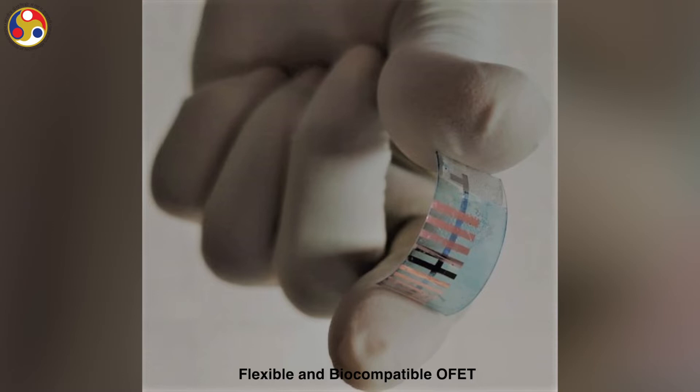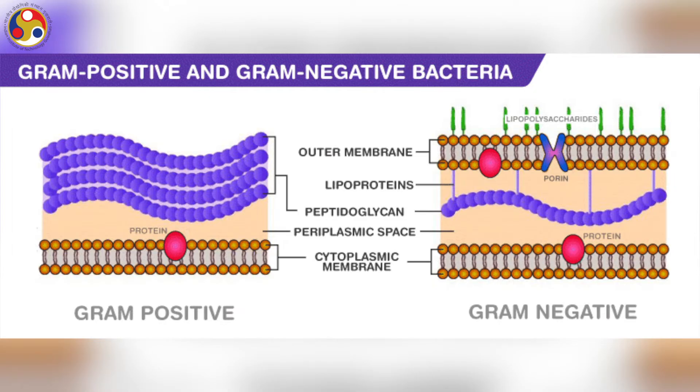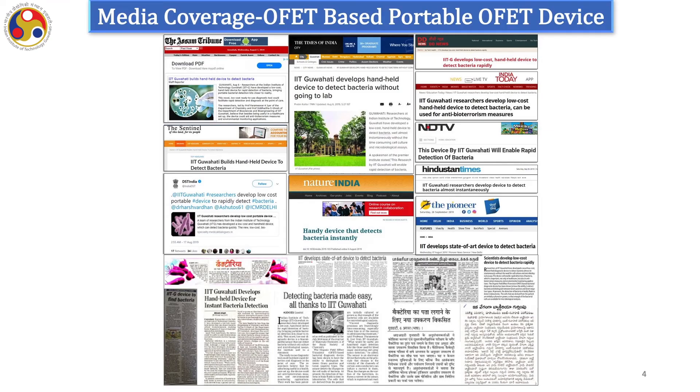As a single device, it can simultaneously act as a highly sensitive transducer and as a signal amplifier. The device working mechanism is that the presence of the cell wall in gram-negative and its absence in gram-positive bacteria results in different types of interactions with the active material of the device. As a result, the current level of the device reacts differently for different types of bacteria, and we can detect as well as distinguish the different types of bacteria.